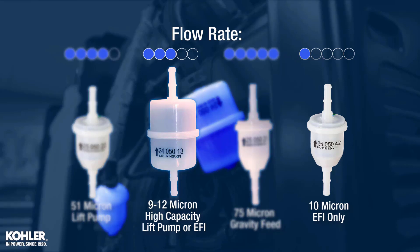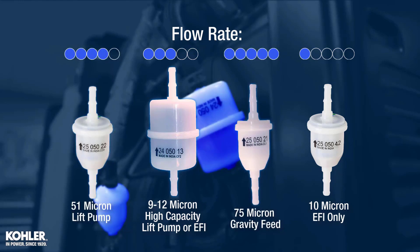Filters for fuel injected engines are as small as 10 microns, capturing debris four times smaller than what can be seen with the naked eye. To make sure the right filter is being used, check the Kohler Parts lookup system for the correct part number.